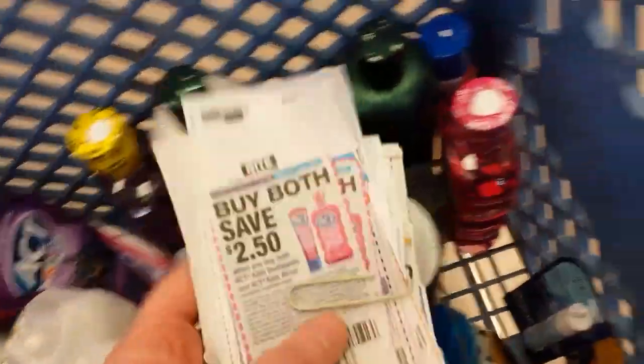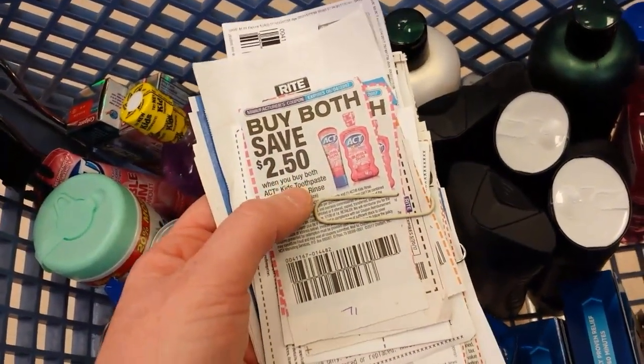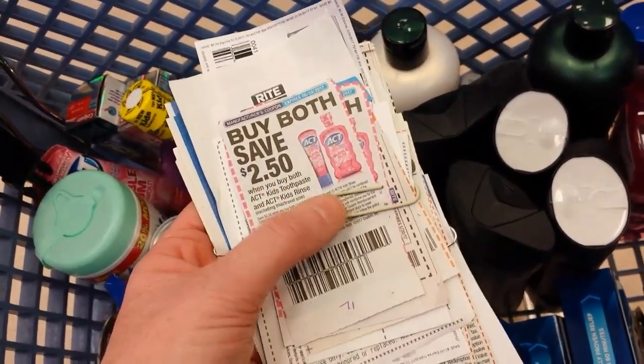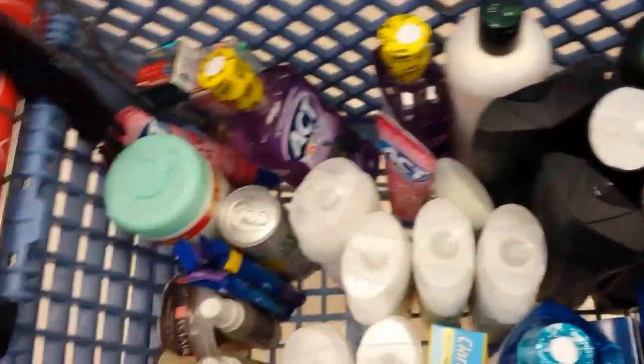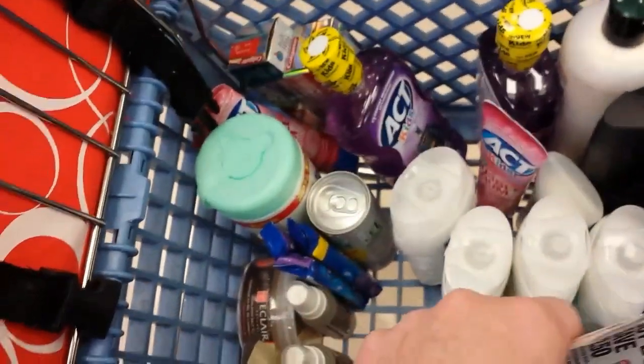I got the Act kids' mouthwash and kids' toothpaste with 30% off. There's that monthly deal if you haven't done it — it's limit four. I'm using this $2.50 coupon. There are dollar coupons you could use on other items, but the mouthwash is more expensive. The two of them together with this coupon makes it a 50-cent moneymaker with 30% off.